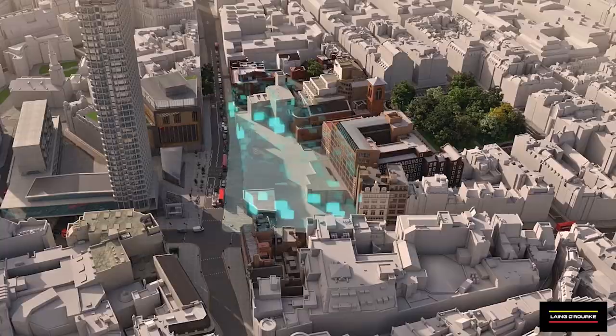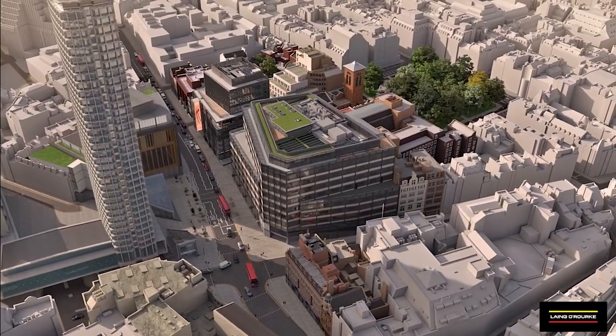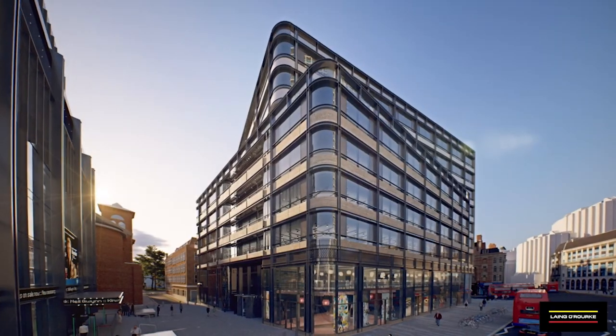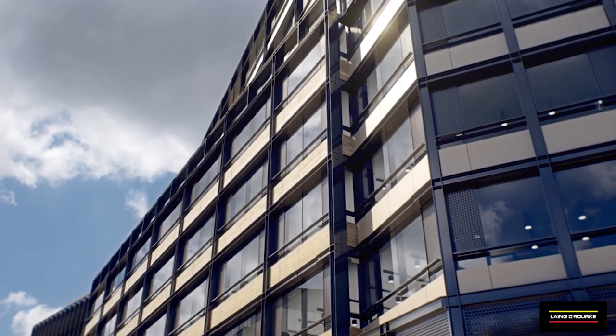Soho Place is centred right in the centre of London, situated directly above Tottenham Court Road station. It's split into two sites, Site A and Site B. Site A is a 10-storey commercial and retail property, with ground floor retail for Charing Cross Road and Oxford Street and prime office space above that.